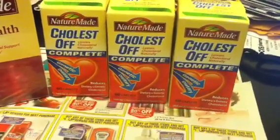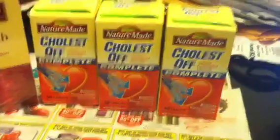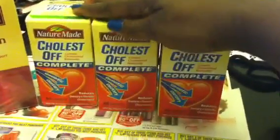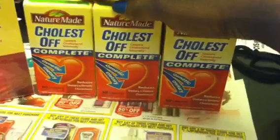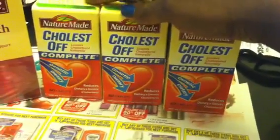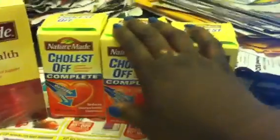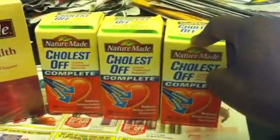I walked down there yesterday, took a chance, and they had about five of them. I only got three of them — I left two of them on the shelf. I'm so tempted to go down there today and get the last two, but I don't feel like it. Anyway, I finally got in on the Clutch Soft deal, you guys!